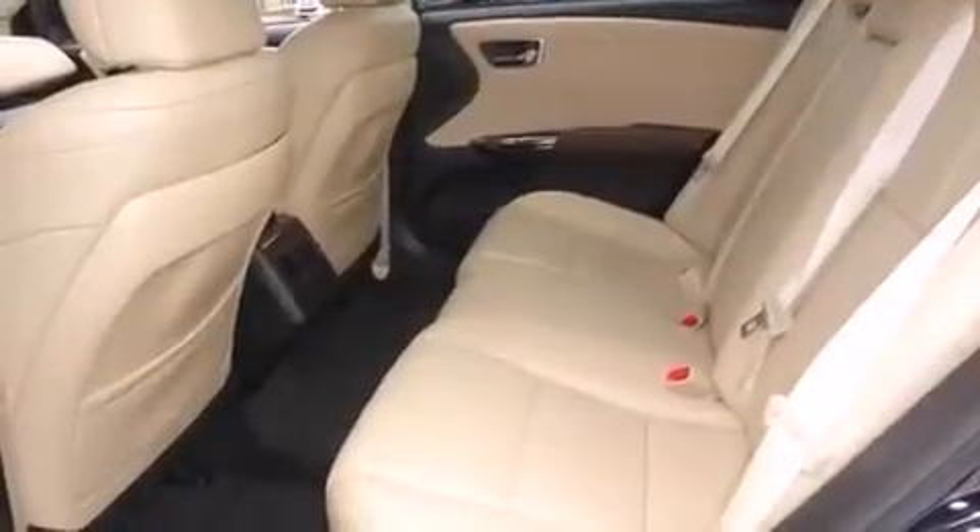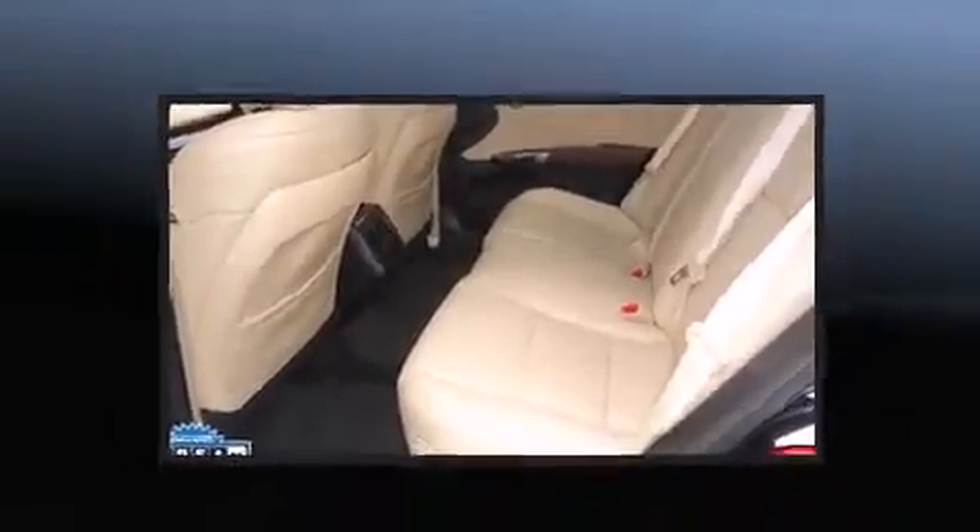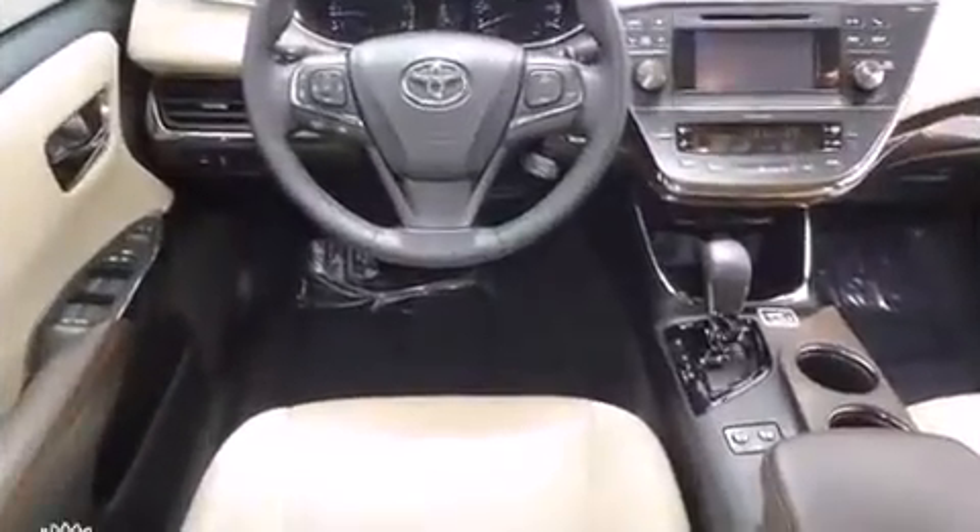It includes heated seats, one-touch window functionality, a tachometer, a power seat, a trip computer, automatic temperature control, turn signal indicator mirrors, and leather upholstery.